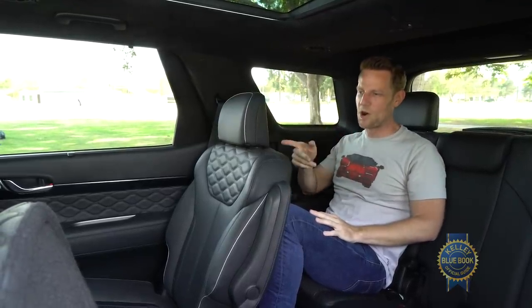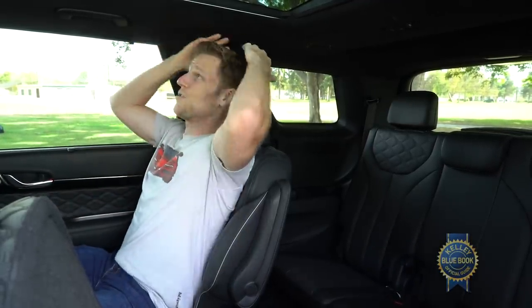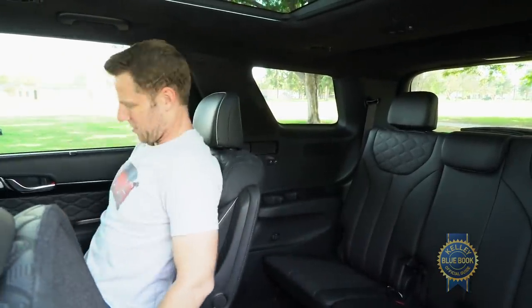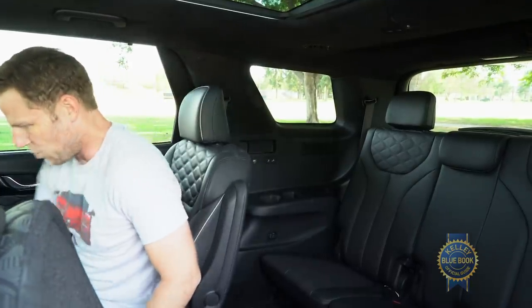I would like to be one row forward for maximum comfort. The second row seats are dazzling — the view forward is expansive, passenger space is plentiful, and the seats are highly adjustable so I can get them in the right position for me.